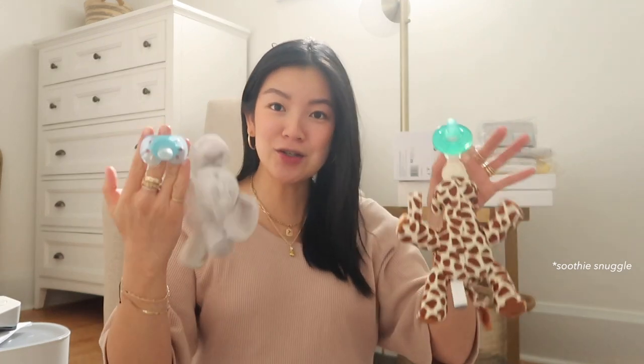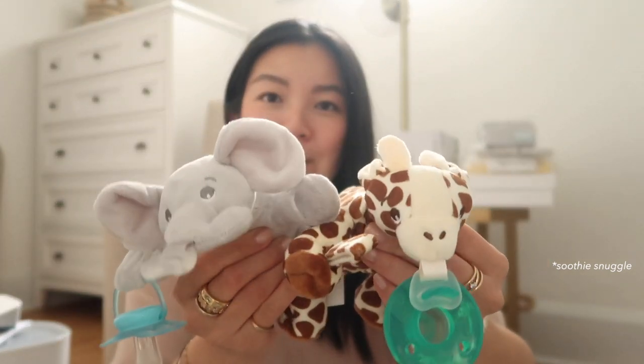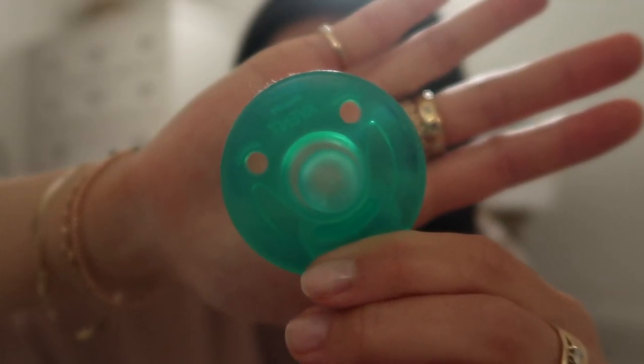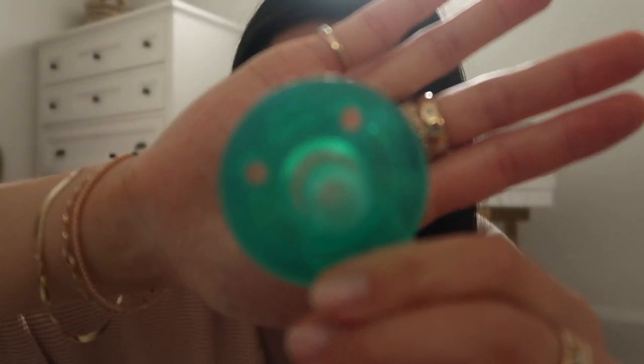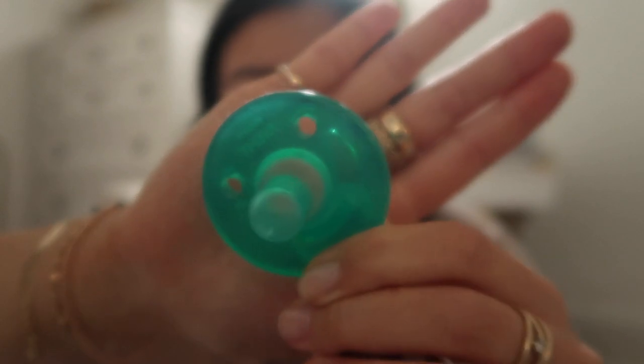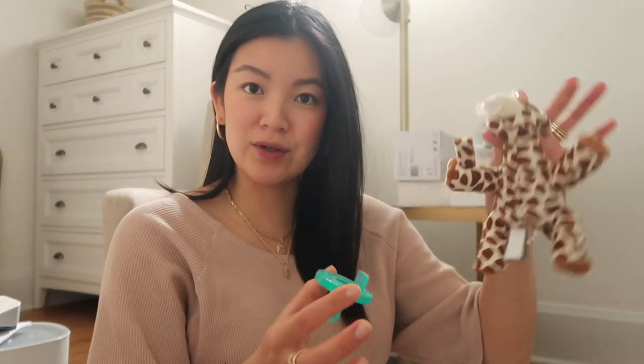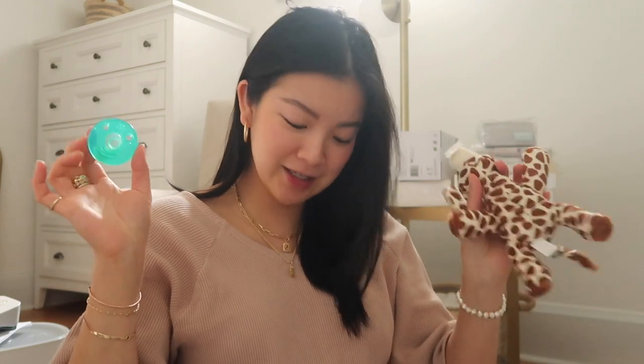On the topic of things babies put in their mouths, Philips Avent also has these called the Soothie Snuggies - soothers attached to the cutest little animal plushies. I have the giraffe and elephant. If you've seen a Soothie, you'd probably recognize this green one - Philips Avent actually uses it in hospitals for newborns, so I'm pretty sure it'll work with my baby. You can remove the two pieces and wash them separately.